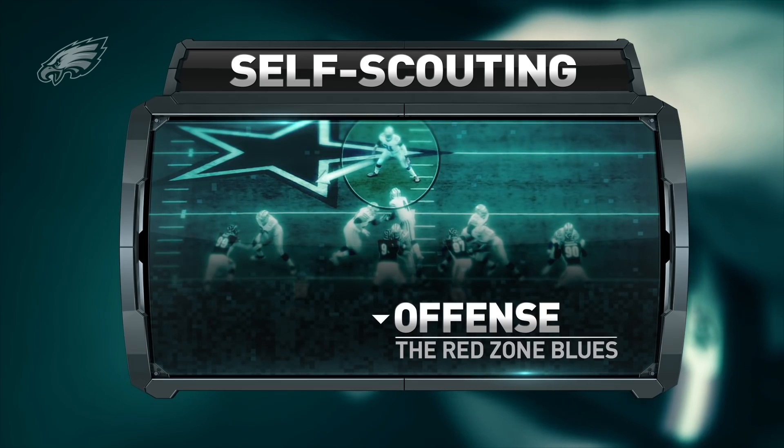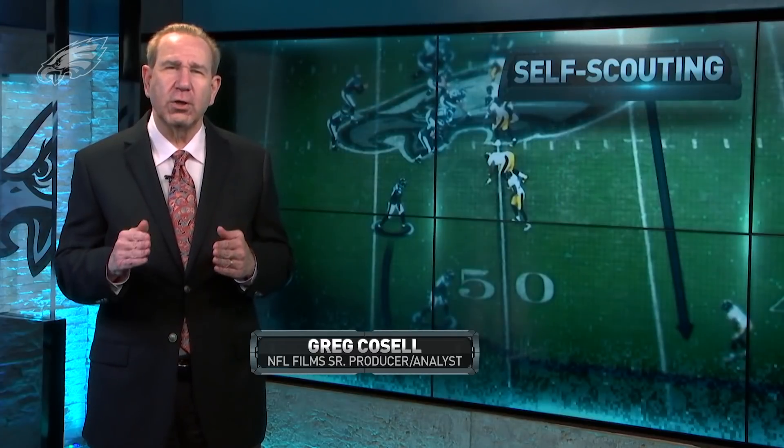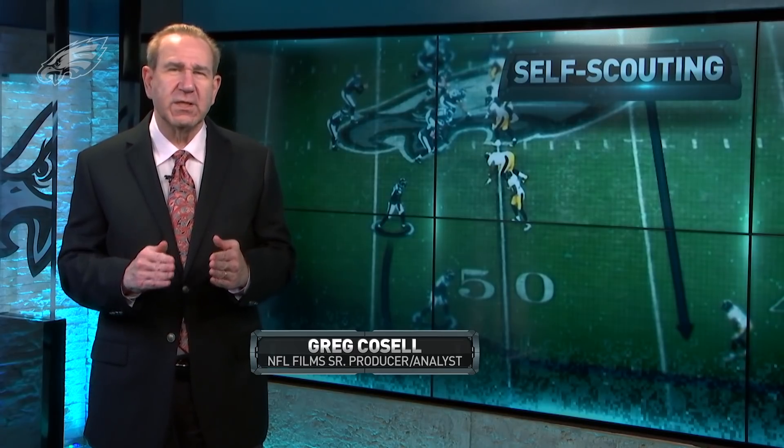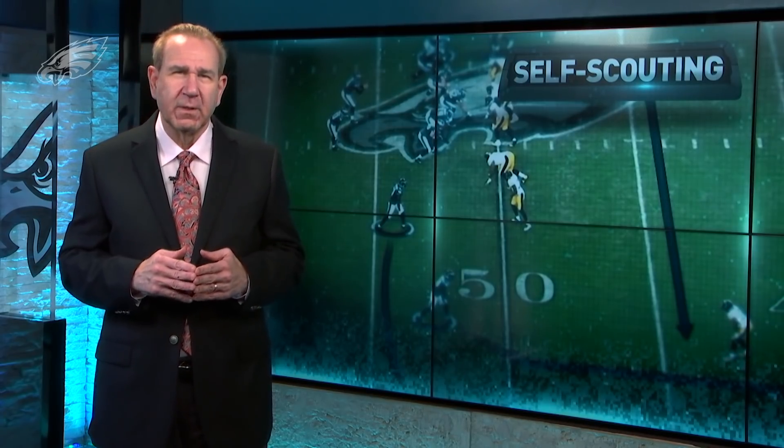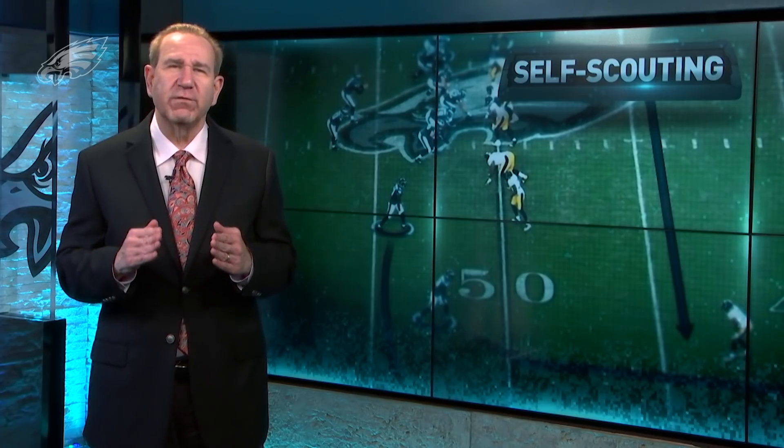During the bye week, what do NFL coaches do? They self-scout. They take a hard look at their own team to see what's working and what's not working. And one area that the Eagles will take a real hard look at is red zone offense.